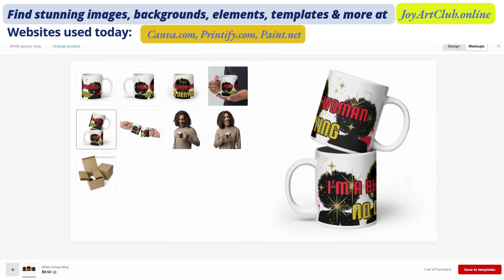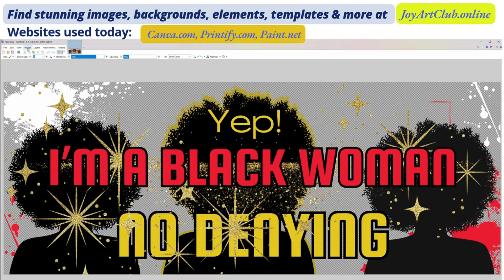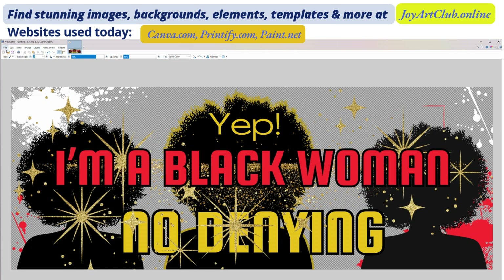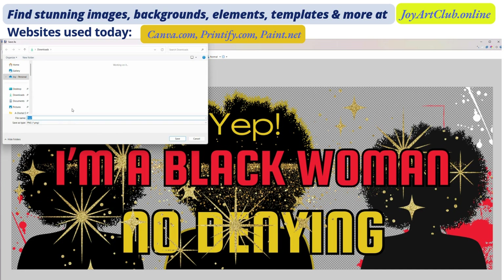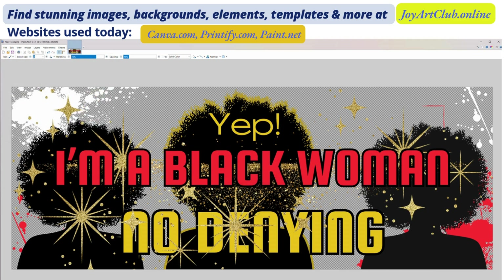I simply went to File and Open, opened the file we originally downloaded from Canva, then clicked on Image and then Resize. It shows that the resolution of that file was 318 DPI, which is wonderful. But now we need to resize it for the 15 ounce, so I'm going to make that 9.9 by 3.8. Click OK, then go to File, Save As, and save the file with a distinctive name — I just added '15 ounce' to the end so I'd know when uploading to Printful that this was the 15 ounce file.